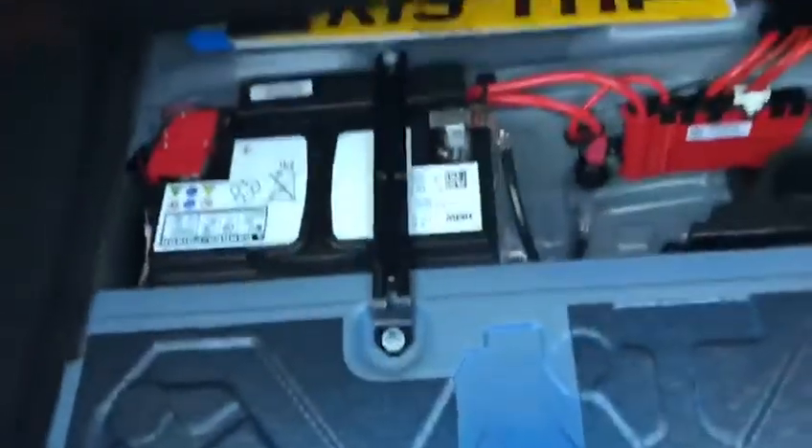Moving round to the boot of the car, got your badging all on there, and if I open up the boot — considering the car is quite small — there's a lot of space in the boot, especially on the sides. If we just open up the bottom compartment, I can show you that is where the battery is kept.